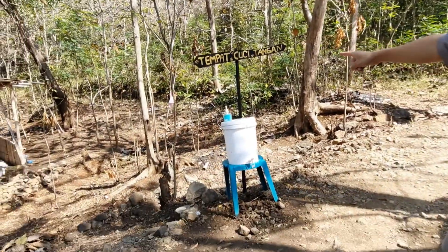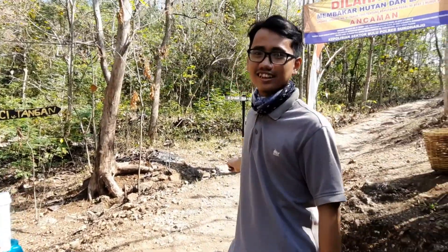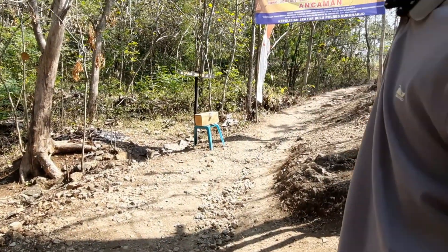We are now at Watugiring, Sukaharjo. This is a place for you. This is the Sukarela — it's not a bill, this is the Sukarela. It's also a hut. Let's read it.